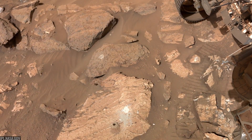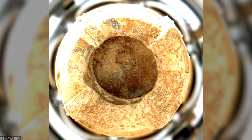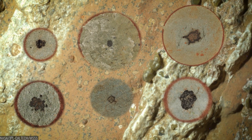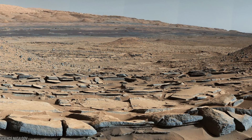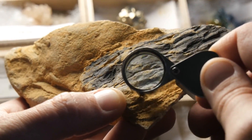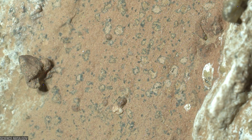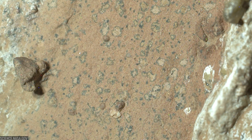Months later came the headline. The Sapphire Canyon core showed textures, minerals, and organic signals that the authors said warrant consideration as potential biosignatures. Minerals like vivianite and greygeite — on Earth often linked to microbial processes — appeared alongside those organics. Scientists were careful, almost stubborn, not to over-claim. Geology has a way of faking biology. But the message was clear: if there's a place on Mars where nature stored a whisper of ancient life, this rock is a prime suspect.